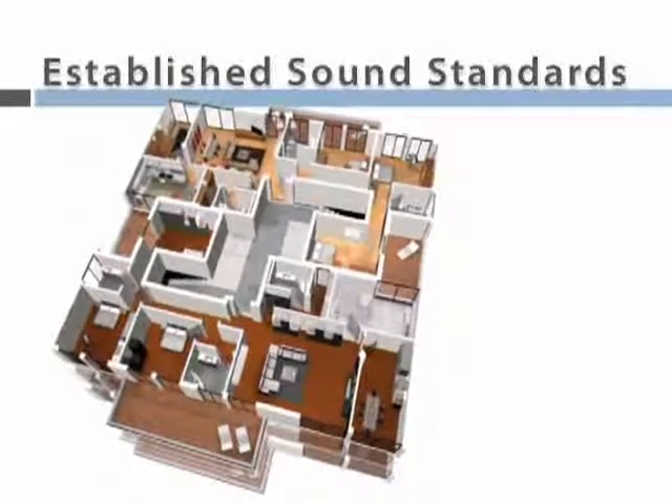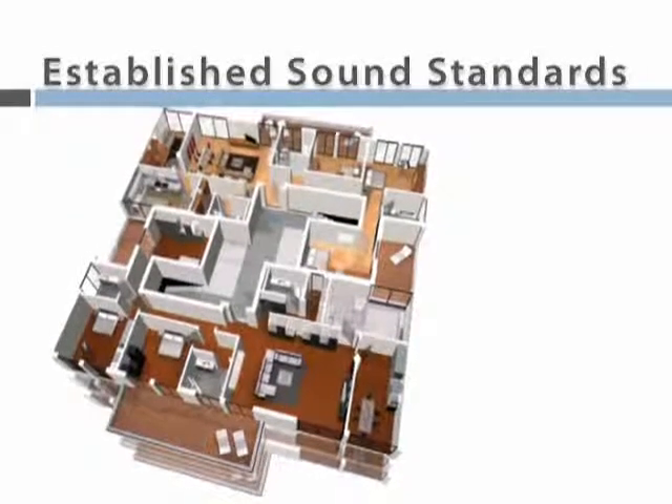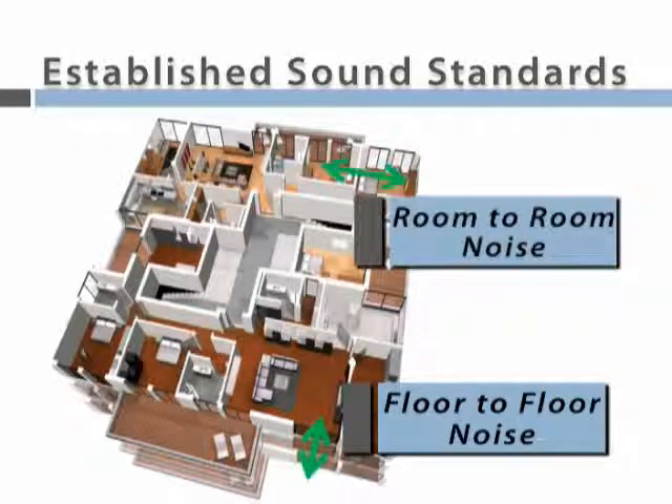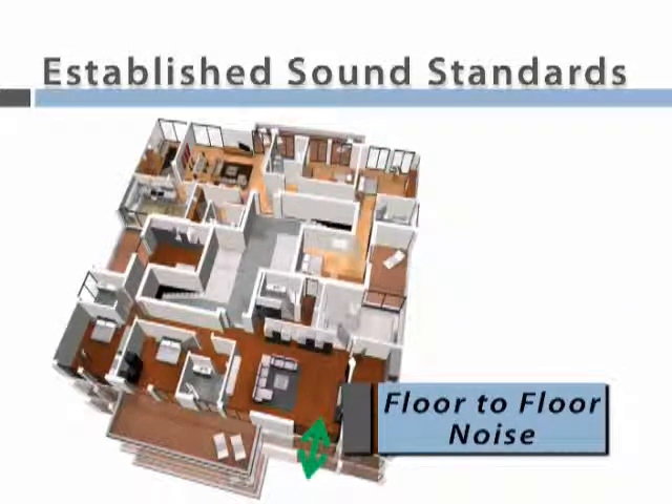Most municipalities with multi-floor housing have established standards for noise transmission. That includes floor-to-floor and room-to-room noises. Two types of floor-to-floor noise have been characterized by acousticians.